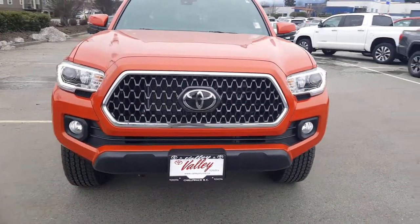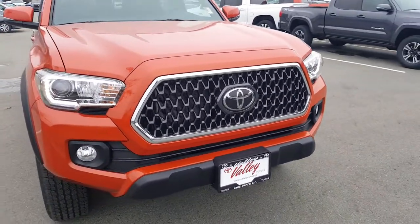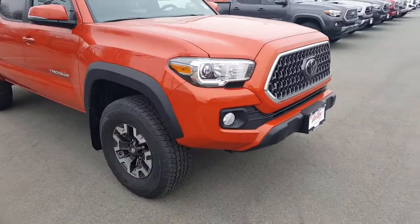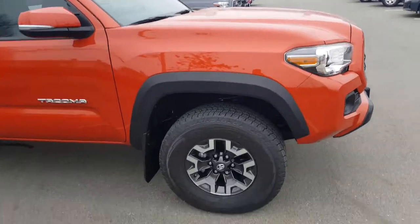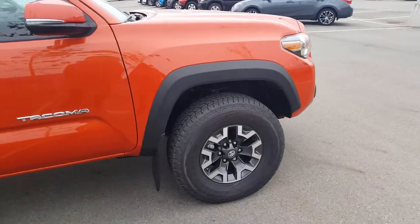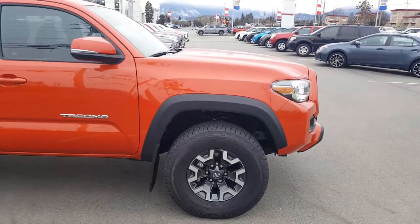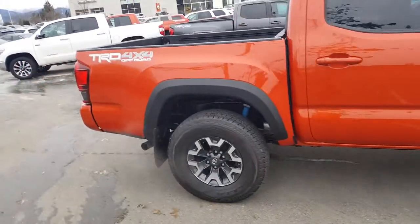Starting off with the front end here, they've got the all-new black honeycomb grille, the enlarged emblem for your Toyota Safety Sense, LED daytime running lights, you have your fog lights, a little bit of a beefier wheel rather than the highway tire. The black fender flare for all your off-road needs, and this runs a Bilstein off-road suspension as well.